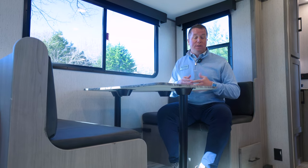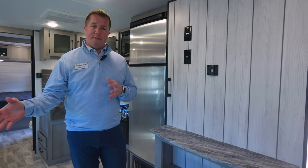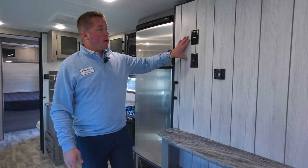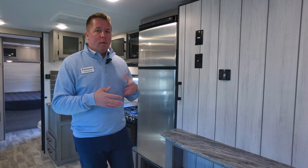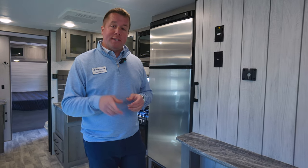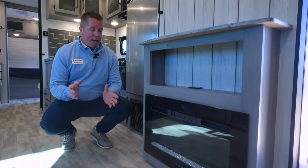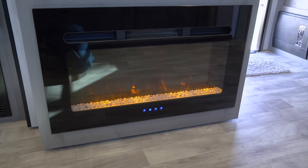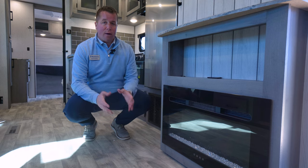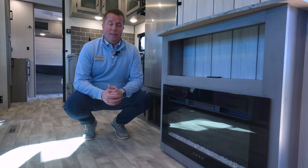You can have both configurations — the U-shaped dinette and the booth dinette — in our Ultralight floor plans. Right across from our seating area is where you'll have your entertainment center, with a direct view from your seating area, which is a nice ease and convenience feature. Right below there, we actually include a standard fireplace. It'll show off light or actually provide 6,000 BTUs of heat, so you still have a great heating source on those cooler nights if you do not want to utilize your furnace.